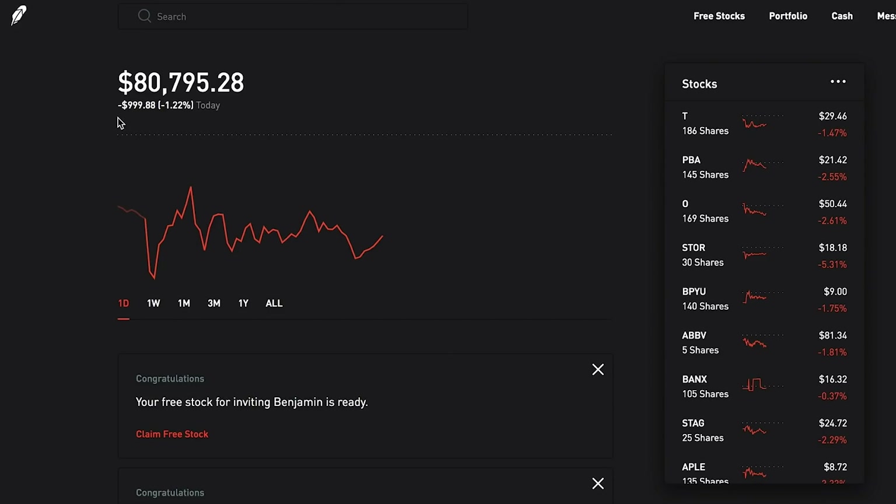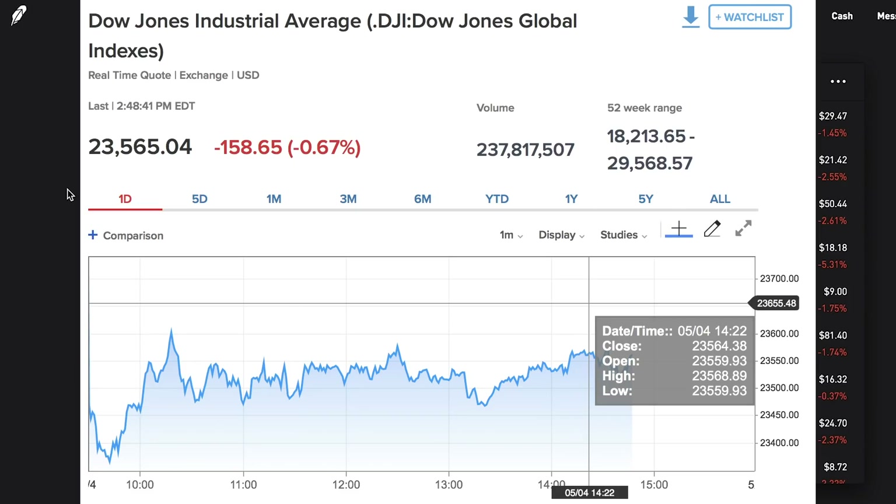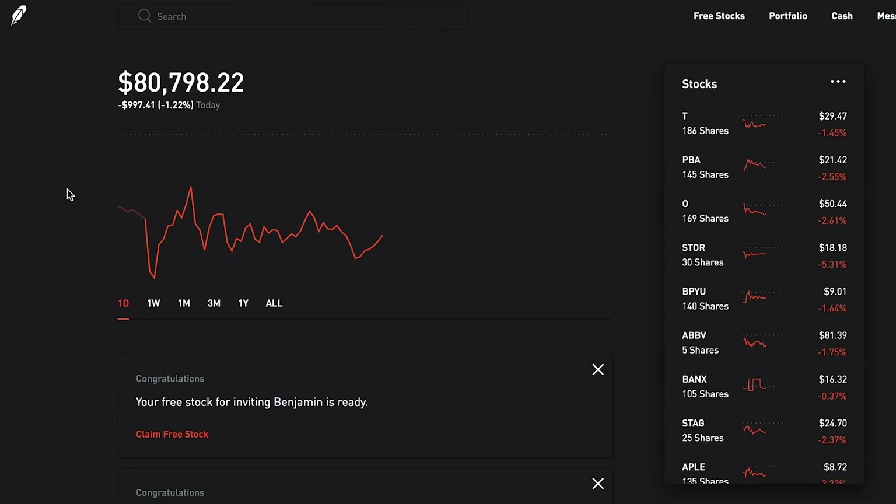The portfolio as of this moment is just under $80,800, down around 1.2% as of today. Honestly I thought the market was really going to take a hit this Monday - I felt like there was something brewing, like we were going to wake up to some dramatic things going on in the market. But it really kind of leveled out, just moving around a little bit. Some sectors are down, some sectors are up, but overall I was luckily able to grab a few more deals today.